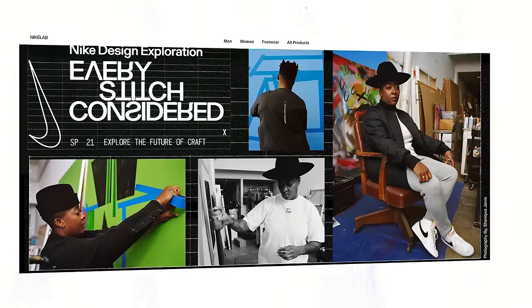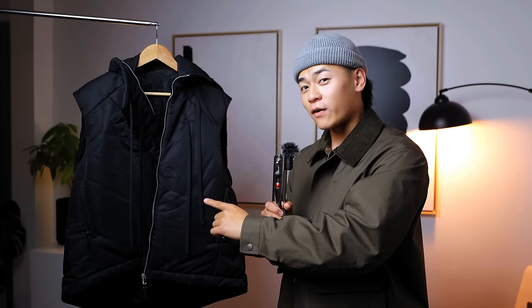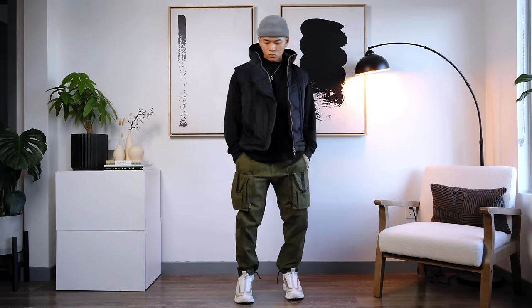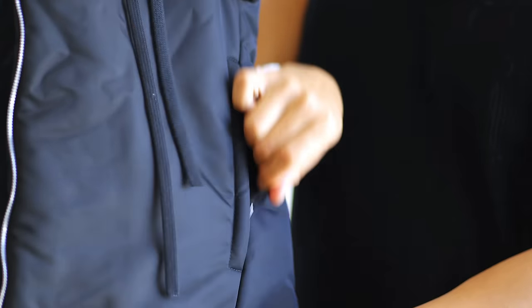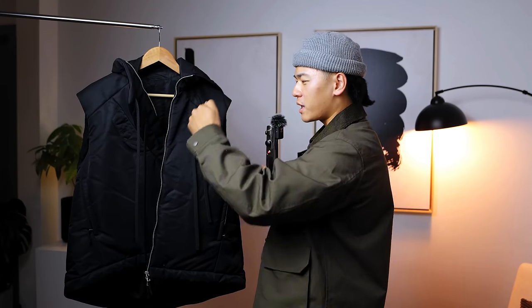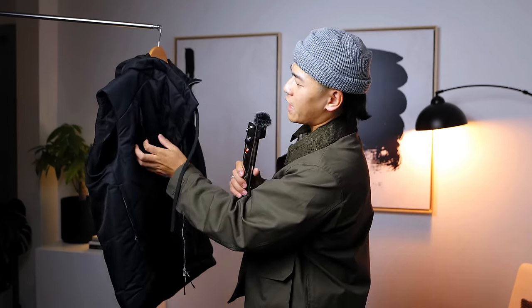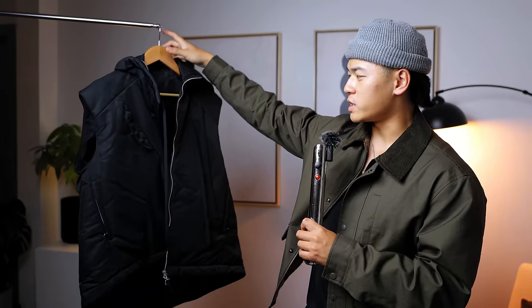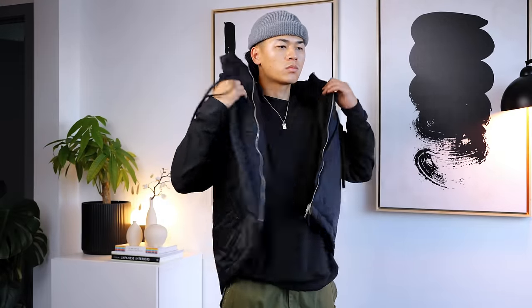Next up is the Nike Every Stitch Considered vest. Nike Every Stitch Considered is one of the most underrated collections they've ever dropped — the price points were insane, I believe this vest was $500–$600, which is crazy. But in the secondhand market these things dropped in value a lot. I only paid $90 for this one. Seriously, every stitch was considered in the design and construction — it's made very, very well. You've got Riri double zippers, which are better than YKK, and an asymmetric look with a diagonal slip and a nice chest pocket.